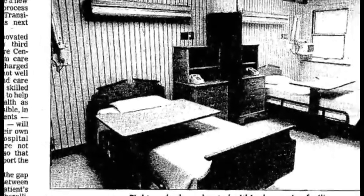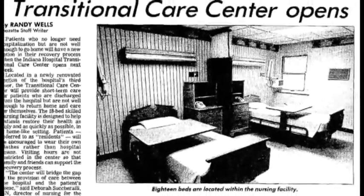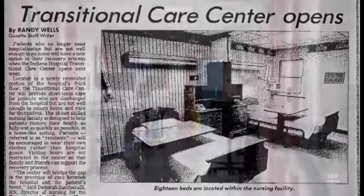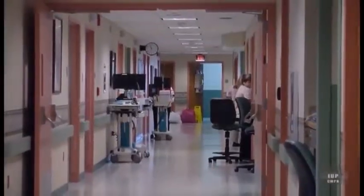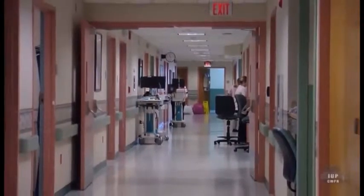Construction began in 1994 on the Transition Care Center, the next phase of the 1990s expansion. Located in the MAC Wing, the 18-bed unit provided skilled nursing care for patients who did not need full hospital services but were not well enough to be cared for at home. In 1997, the center received full accreditation from the Joint Commission on Accreditation of Healthcare Organizations.